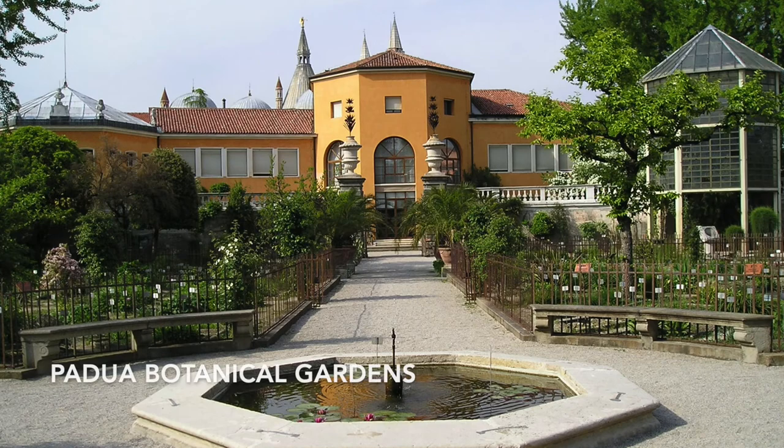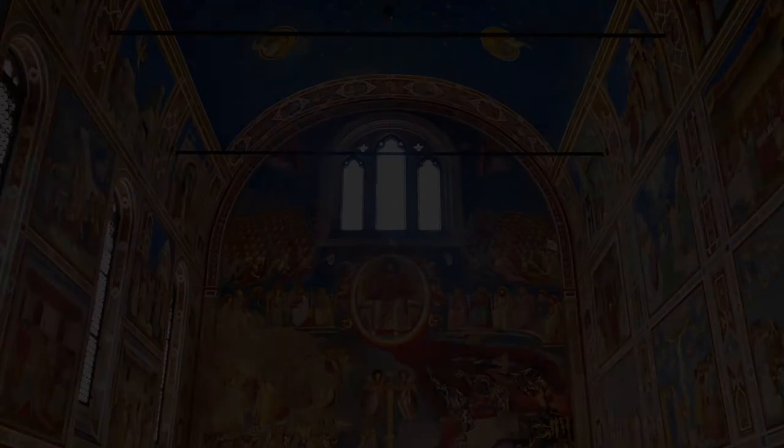Padua hosts two UNESCO World Heritage sites. This botanical garden is considered to be the oldest of its type anywhere in the world. There is also the world-famous Scrovegni Chapel, whose interior was decorated by Giotto in the early 14th century.